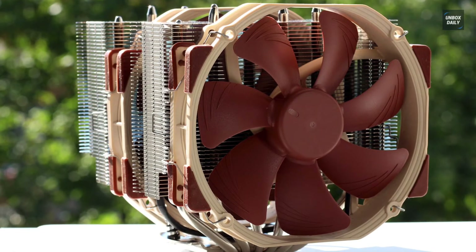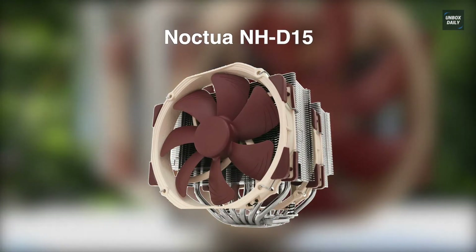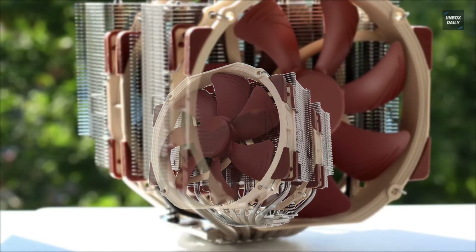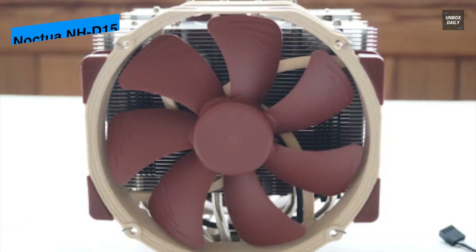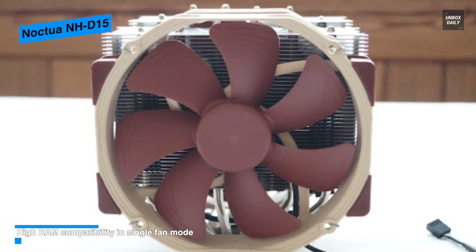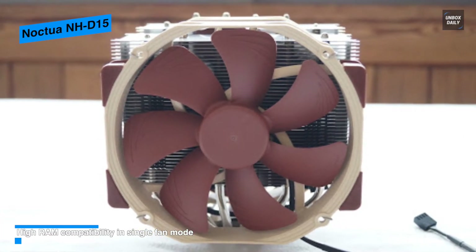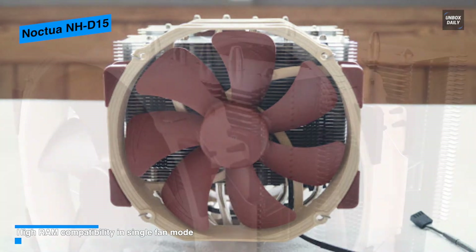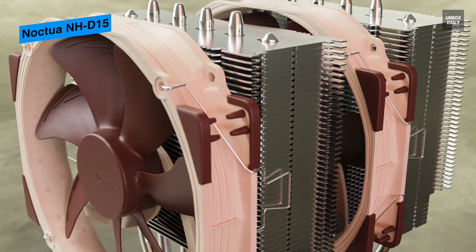Next is the Noctua NH-D15. This NH-D15 dual tower CPU cooler from Noctua features a nickel-plated heat sink and pipes to keep your CPU frosty with a dual fan setup. Its dual tower cooler sports an aluminum radiator and two NF-A15 PWM cooling fans, providing a speed of 300 to 1500 RPM at a max noise level of 24.6 decibels, while its PWM fans can be controlled directly from the motherboard.